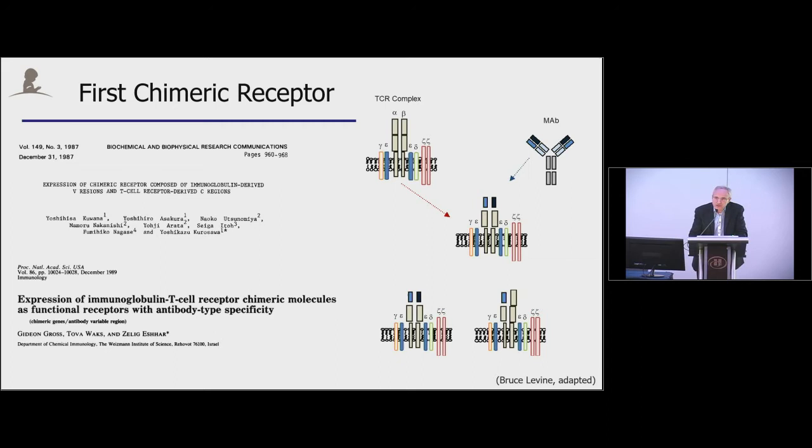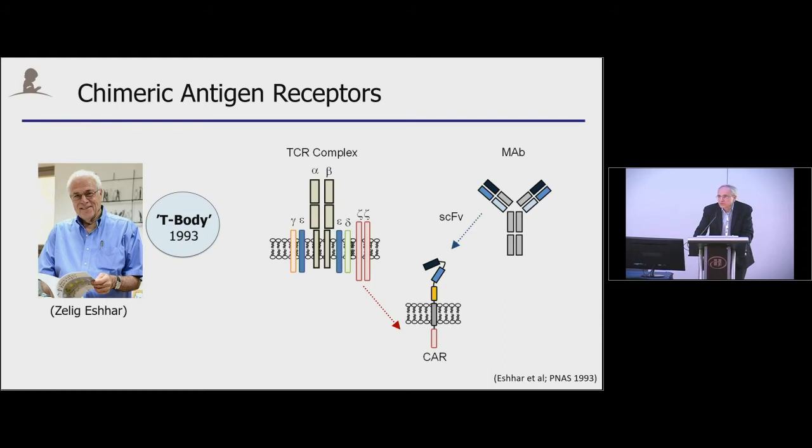As most of you know, this was then followed up by Zelig Eshhar, who generated a single-gene construct where the specificity is now derived in a single-chain variable fragment hooked up to the transmembrane domain and to the Zelig Eshhar signaling domain. He calls these cells T-bodies, to highlight that you really marry both arms of our immune system.